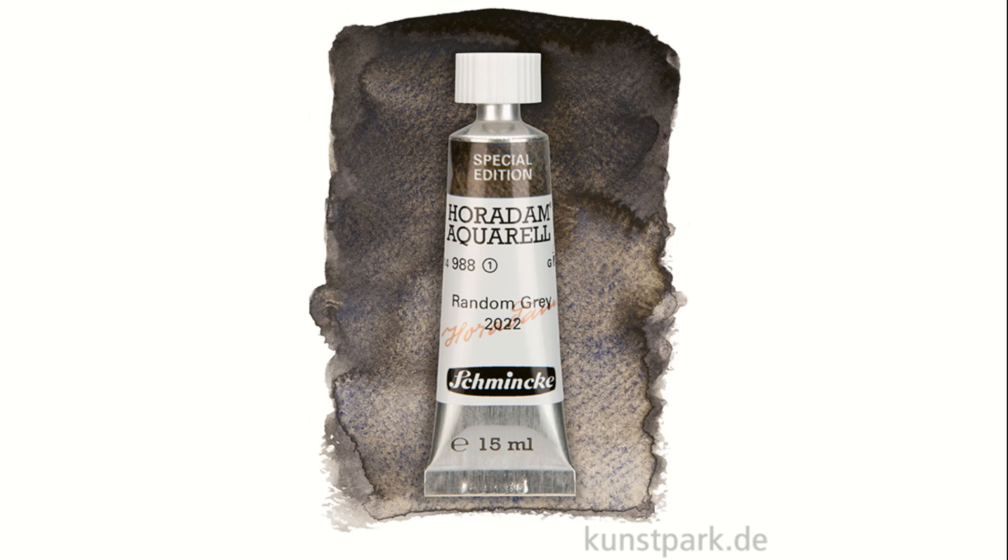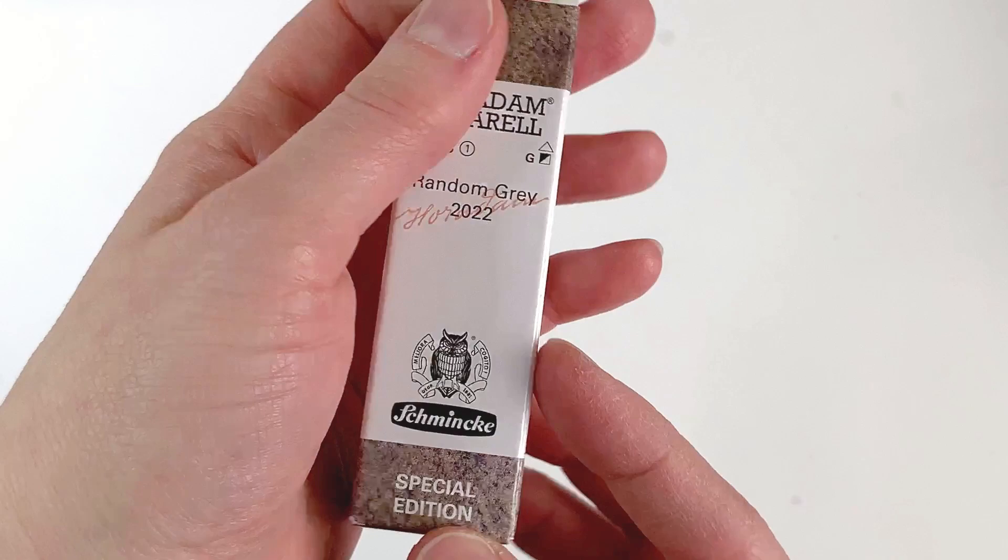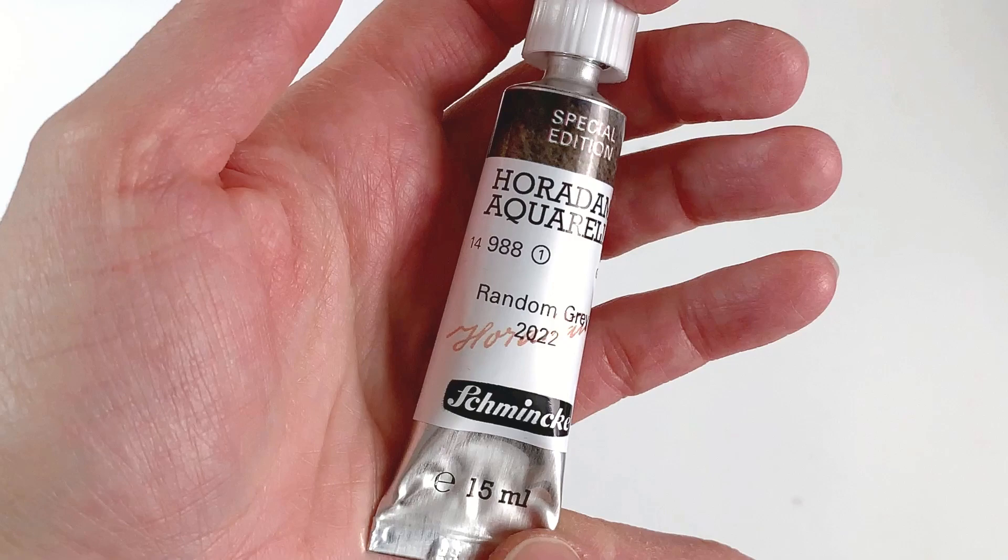This paint is special in the sense that it's part of Schmincke's Random Grey series. Every year Schmincke releases a special grey made from that year's pigment surplus. They made it in oils in 2021, and this year we get a watercolor version.